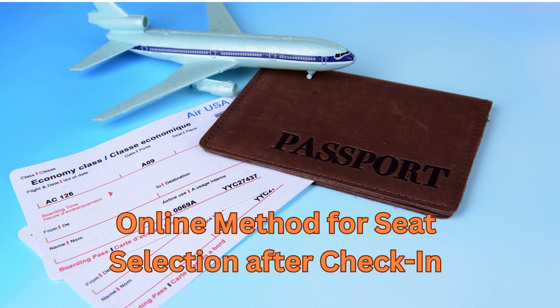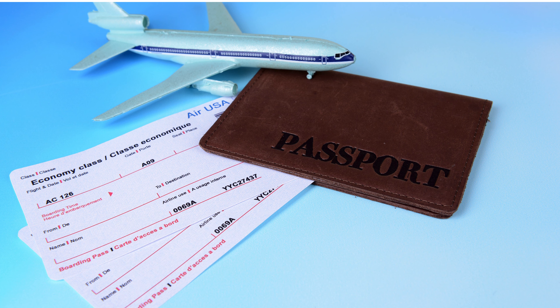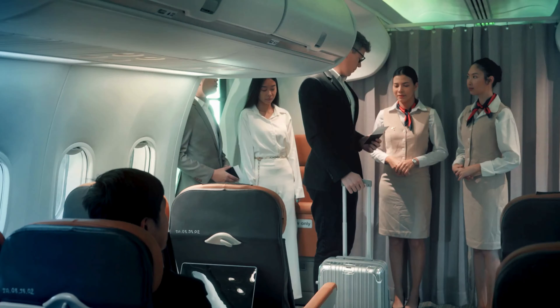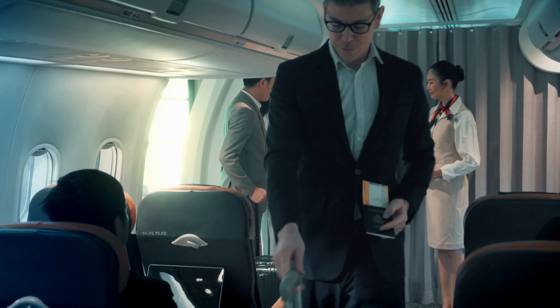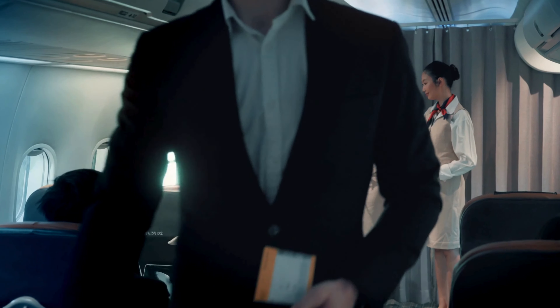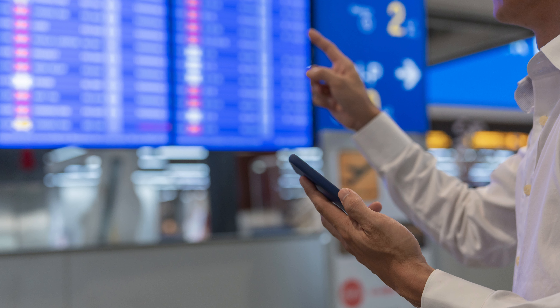Online method for seat selection after check-in: first, access the Delta Airlines website and log into your account using the same credentials used at the time of booking. On the home page, tap on the check-in option. Fill in your information, ticket number, and destination you are traveling to. Once the information is entered, your booking details will appear. Complete the check-in procedure, and you will be redirected to Delta Airlines seat selection. Select your seat by looking through the Delta Seat Map. Finally, pay for the seat if required, and the airline will send your confirmation email.